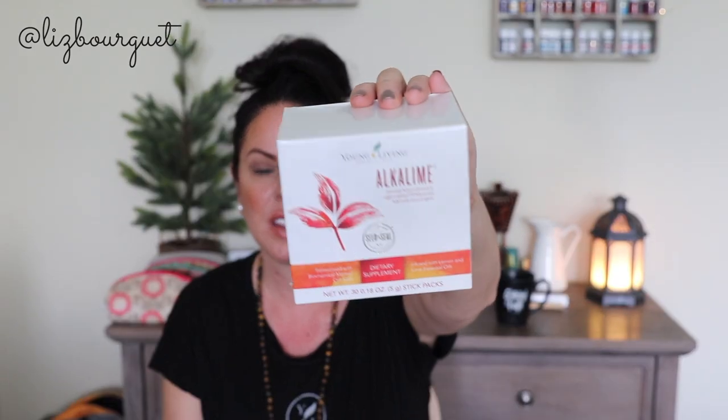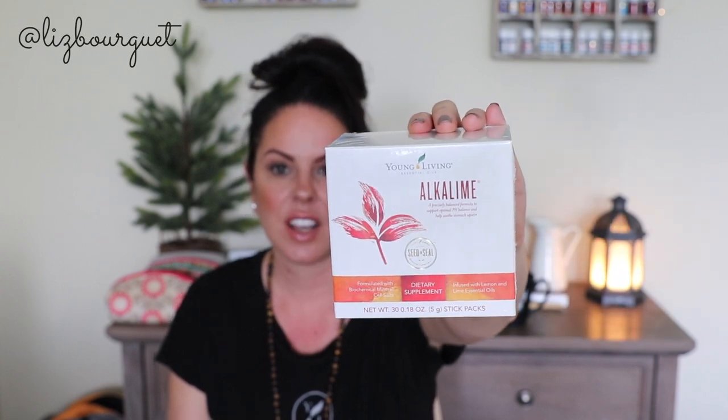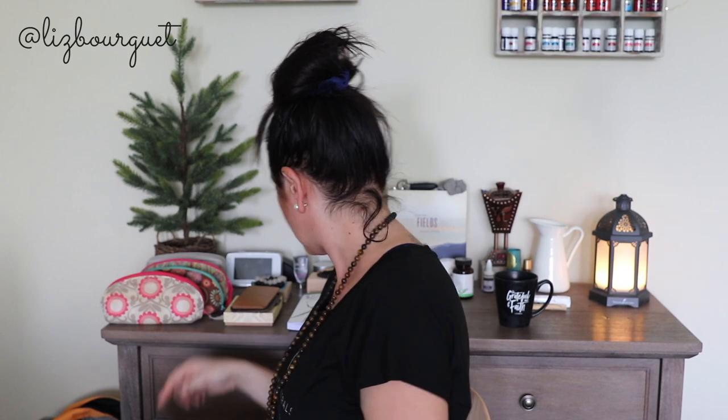The first thing we got was AlkaLime. AlkaLime is a wonderful supplement that you can add to your water. I usually just add one packet to a bottle of water and it foams up. You have to make sure you drink like a third of the bottle first before you add it, because otherwise it'll bubble over like a volcano.